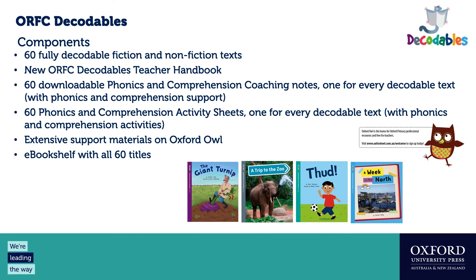The series components include 60 fully decodable fiction and non-fiction texts in pairs, a teacher handbook supporting comprehension and phonics skill development, downloadable phonics and comprehension coaching notes for every text, 60 phonic and comprehension activity sheets one for each book, lots of great materials on Oxford Owl with free access, and excitingly, an e-book shelf with all 60 titles.